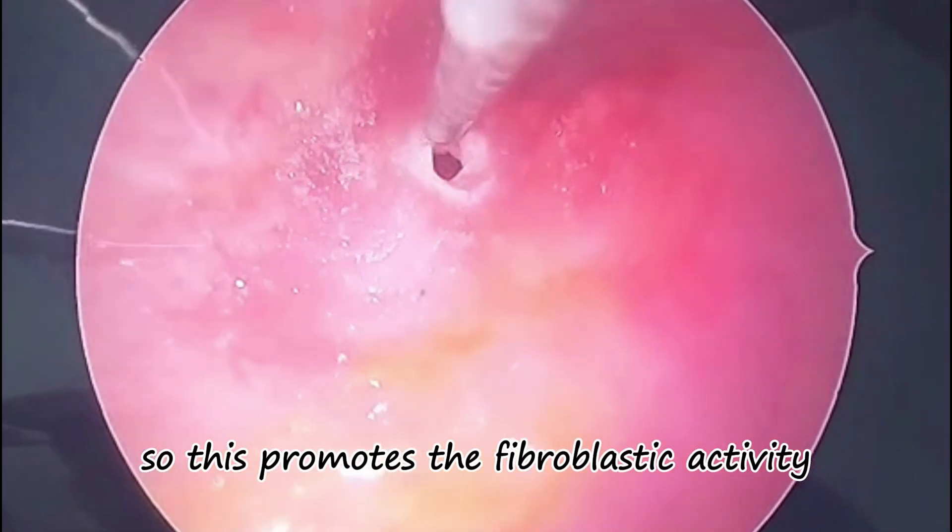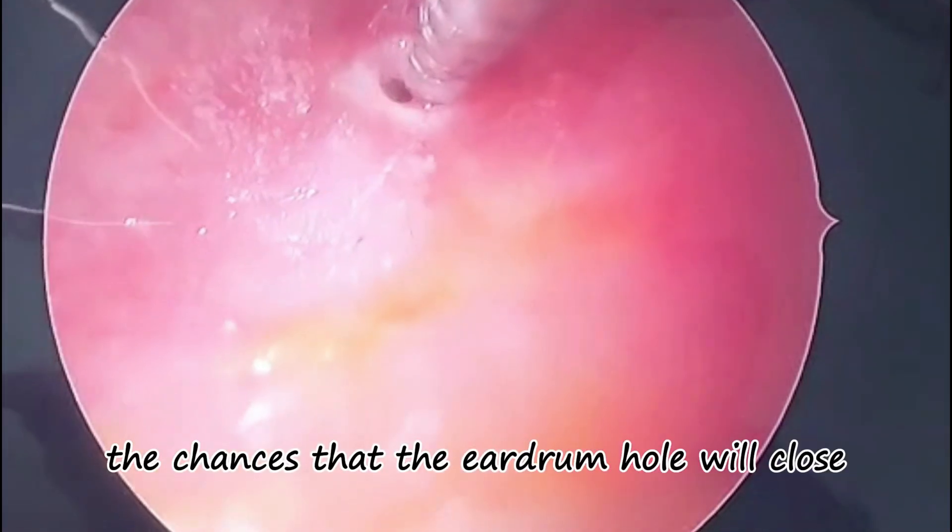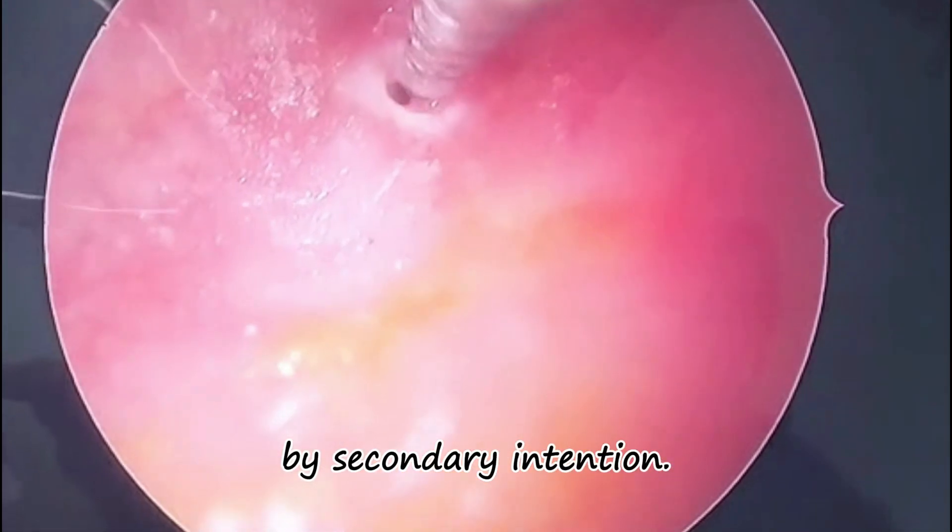This promotes fibroplastic activity and re-epithelialization from the tympanic membrane margins, increasing the chances that the ear drum hole will close by secondary intention.